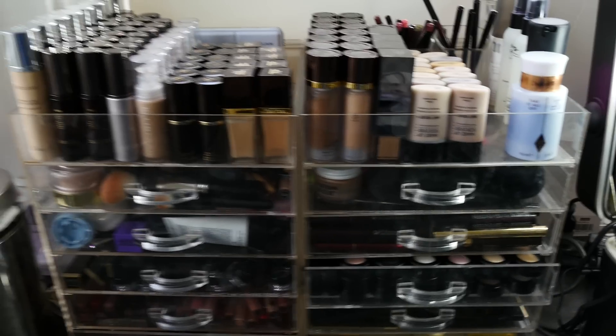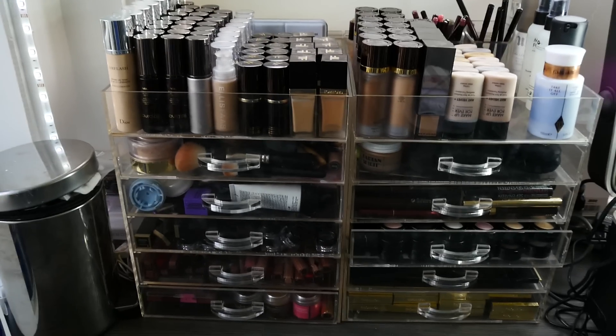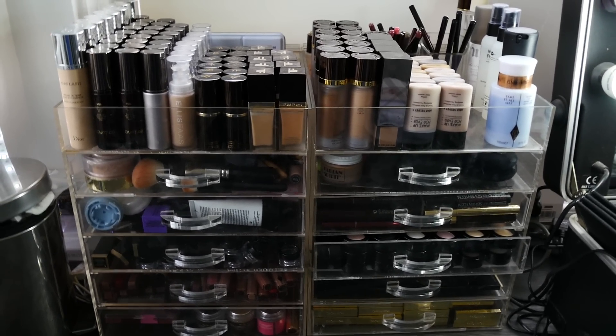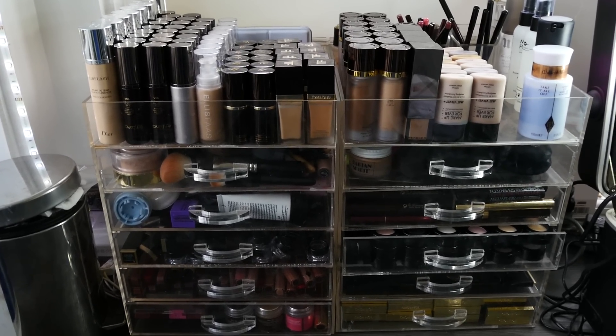And that is my current makeup collection. You do not need all of this — it is absolutely unnecessary. But it is what I do for a living, which is why I've got a lot. Okay, thanks for watching, and I'll see you all soon, bye-bye.